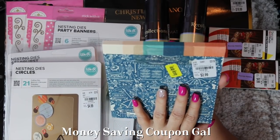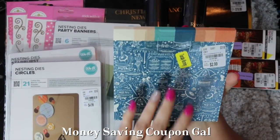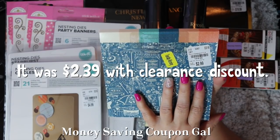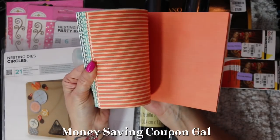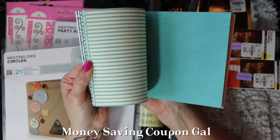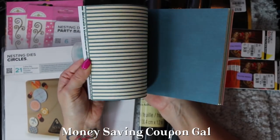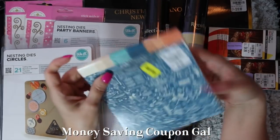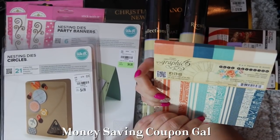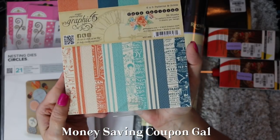I found this paper pad with an estimated value of $7.50, but Tuesday Morning has it for $2.99, item number 1918185. It's a six-by-six pad with 36 sheets of double-sided paper — patterns on both sides, not solid on one side like I first thought. It's a cute little pad and shows you all the different papers you get.